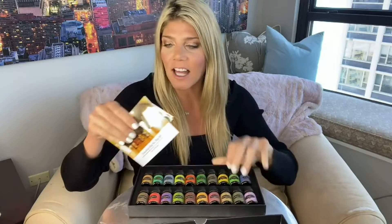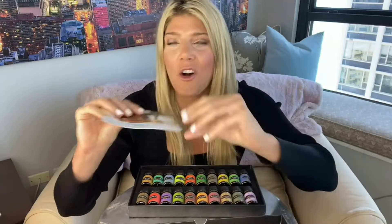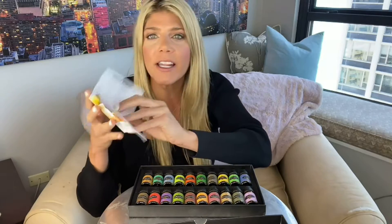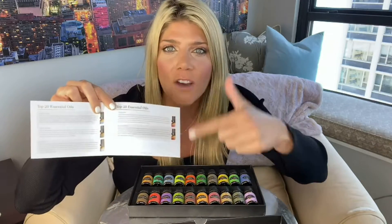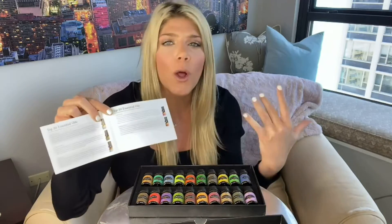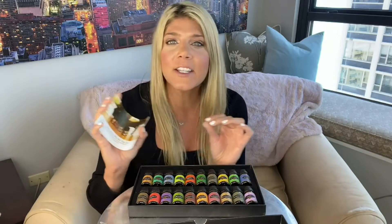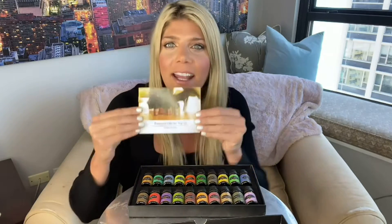I love it because it comes with the cap stickers and also this essential oil user manual. This is an awesome little booklet because it tells you everything you need to know about each of the different oils — what they're good for, what they're used for. It even comes with different recipes: DIY hair and skin recipes, and different recipes for your diffuser that will help with mental strength or as an air freshener. I love that you have all the information right here.